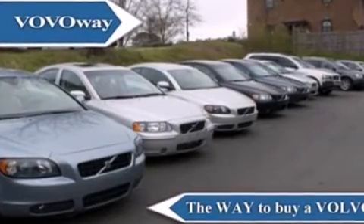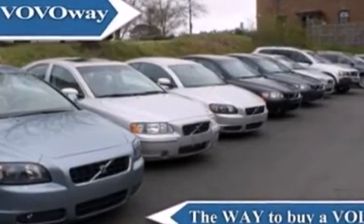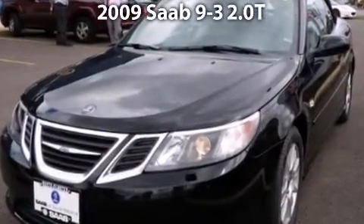Welcome to IQ Autos, the intelligent choice. Say hello to this 2009 Saab 9-3 2.0T.